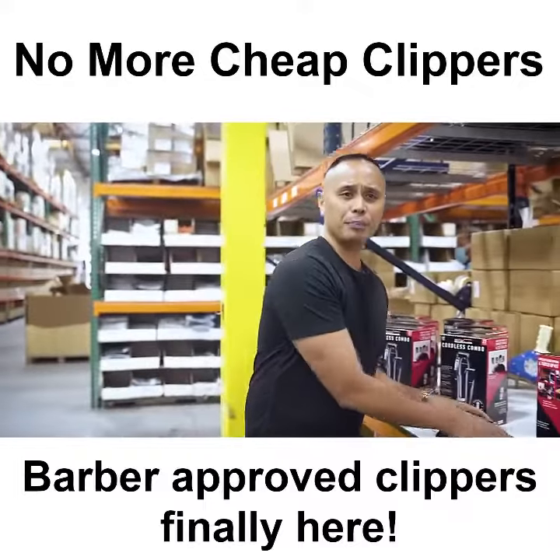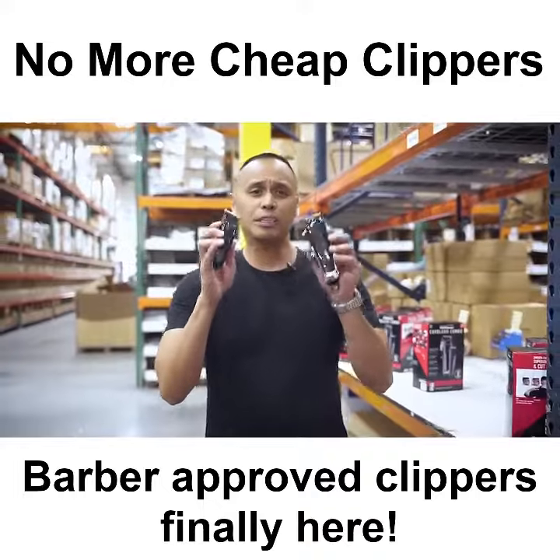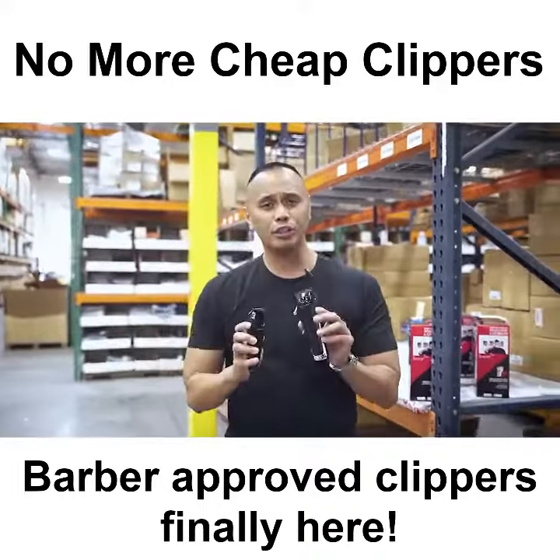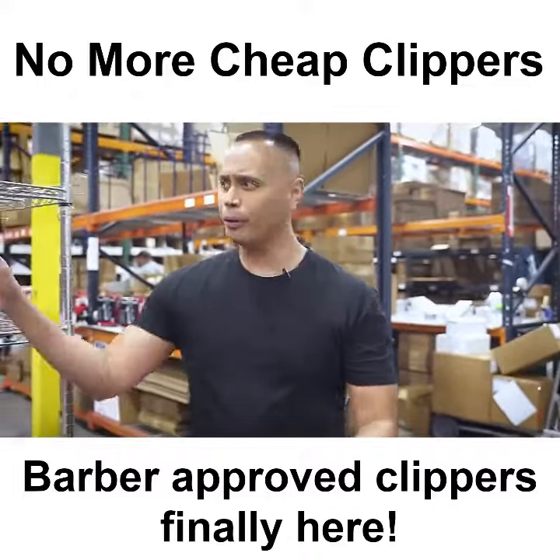You can see for yourself — our clippers are equipped with premium blades designed for optimal performance as well as a powerful motor, fully rechargeable so you never need batteries. And yes, absolutely no bulky cords.